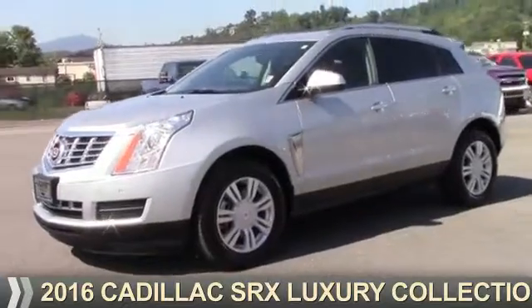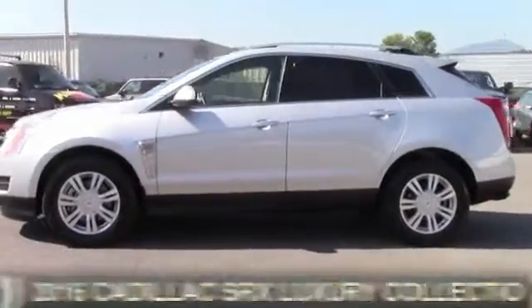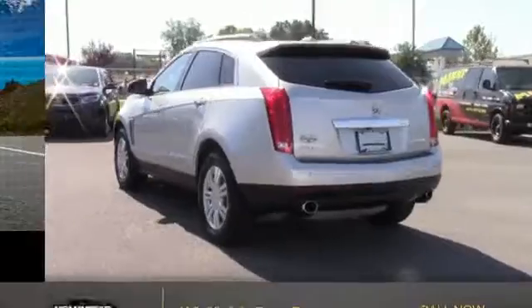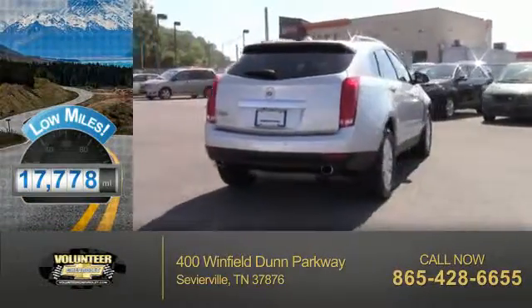Presenting the 2016 Cadillac SRX. It's powered by a 3.6-liter 6-cylinder engine and a 6-speed automatic transmission. With fewer than 20,000 miles, this vehicle has a long road ahead.